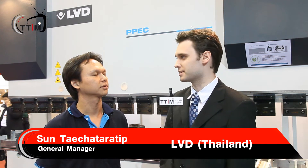Hello, this is TTM TV. We're here at Manufacturing Expo 2012. I'm here with Kun San, the General Manager of LVD Thailand. Thank you very much for speaking to us today.